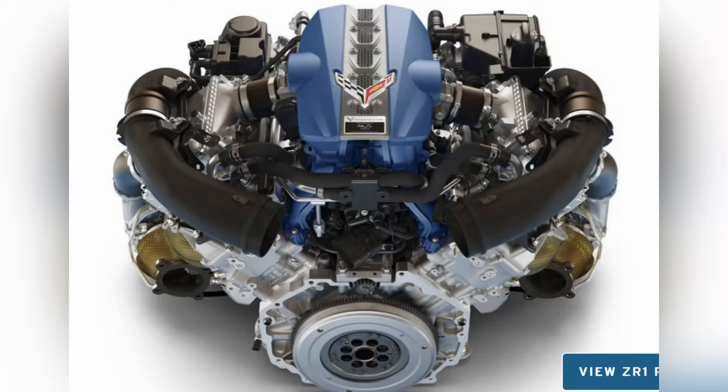When development started on this engine, GM wants every generation to have more power than the last. The C7 ZR1 was 750 horsepower, and they started with a target of around 850 horsepower, figuring that would be a good target for them to knock off.